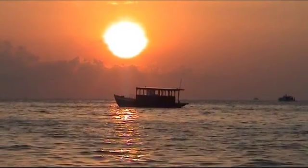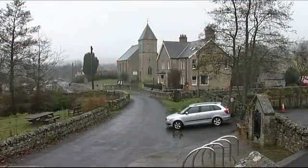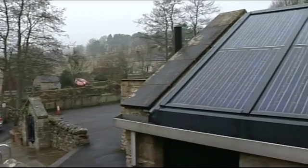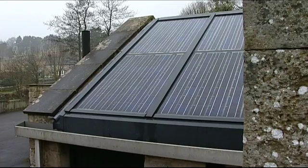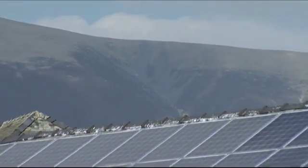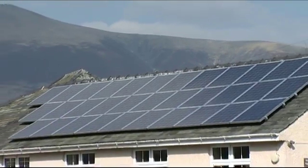Solar power is now one of the fastest growing renewable energy sources. Hundreds of millions of pounds have been invested in PV around the world. In Europe last year, more PV was installed than any other renewable technology, and that's resulted in somewhere around about 10 million European homes now powered by PV.